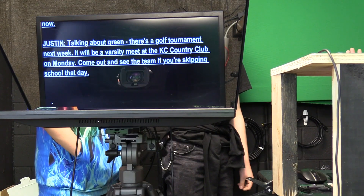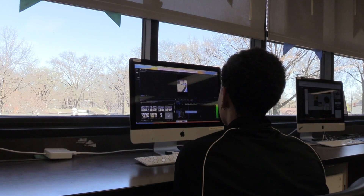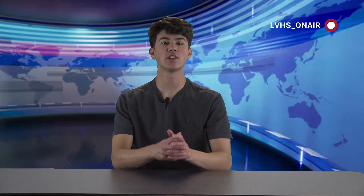If this looks like something you would like doing, stop by Room 205 or talk to your counselor about enrolling in video classes next year. This has been Shelby with PTV signing out. Thank you, Shelby. And if video work piques your interest at all, feel free to reach out to Ms. Waters in Room 205.